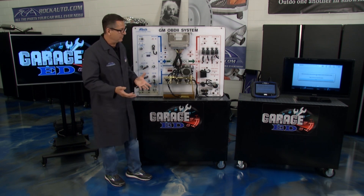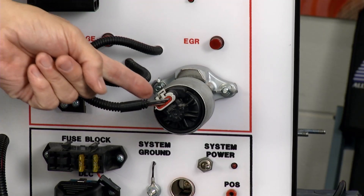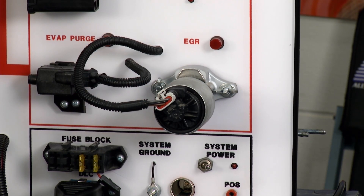Last is obedience. If we go ahead and ask the computer to open up the EGR valve down here, he should see a big hole in the intake manifold and the MAP sensor should respond accordingly.